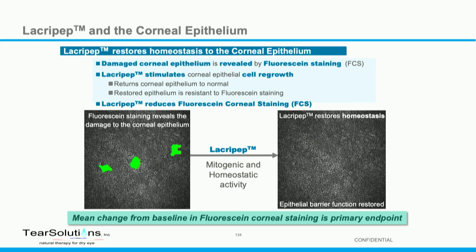Lacropep itself is shown here in an experiment — this is not actually data. We're not subject to safe harbor, we're not publicly traded, so I can make slides that are photoshopped. This takes an image of the corneal epithelium, each individual cell. I cut some out on the left, put in a green dye supposed to be fluorescein. Lacropep has been shown preclinically to stimulate corneal epithelial cell regrowth in a number of different instances.